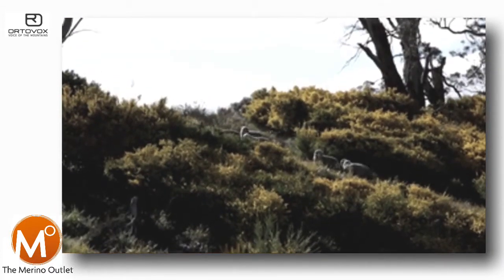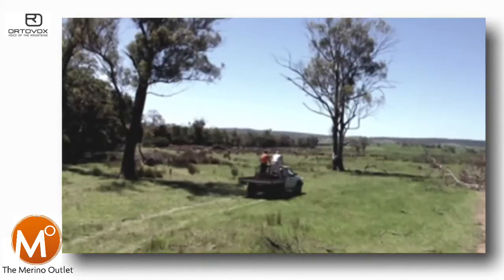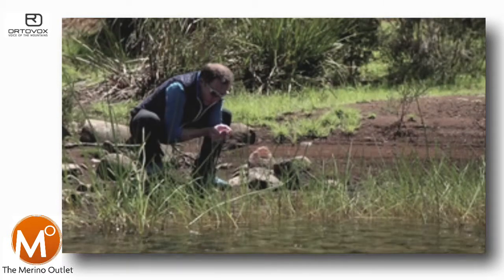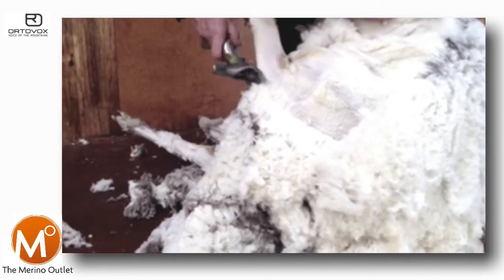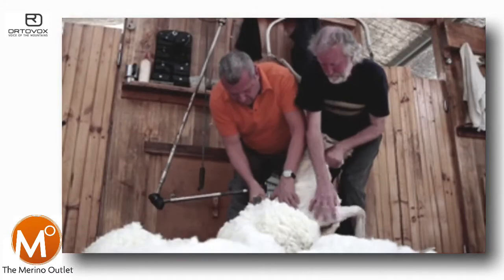We farm conservatively and make sure the farm's in good shape for the generations to come. On this farm we run quite a plain-bodied Merino. Because of this we don't have to mules, and mulesing is where a little piece of skin is clipped from around the sheep.